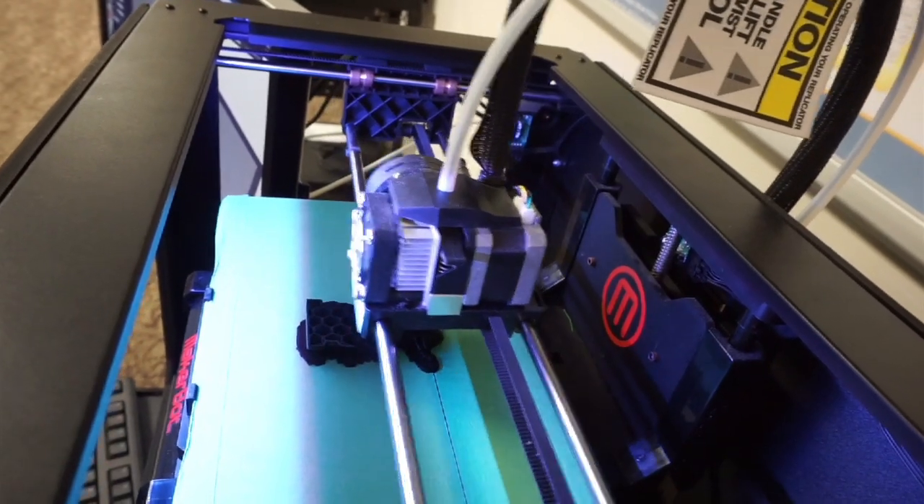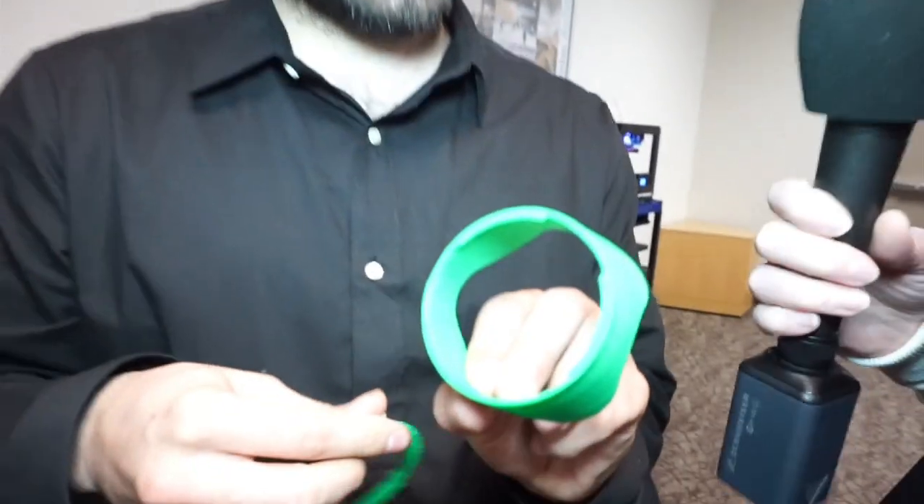This is the Dimension 1200, a professional series machine. New, this machine costs about twenty-five thousand dollars. The new version, the Fortus 250, costs closer to thirty thousand dollars. One of the advantages with this machine is I can print much finer detail than the consumer-grade, thousand-dollar machines.